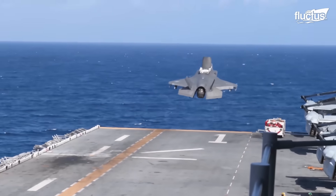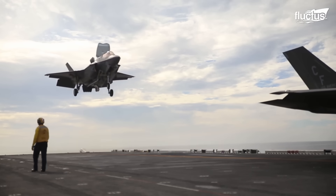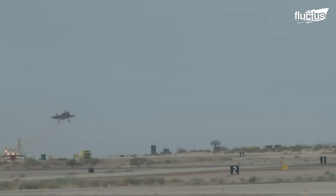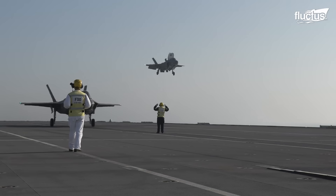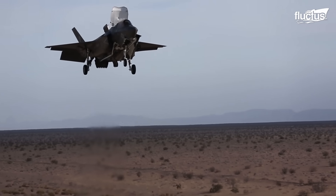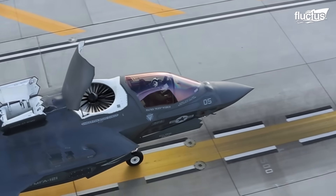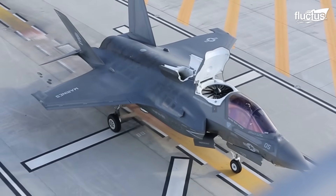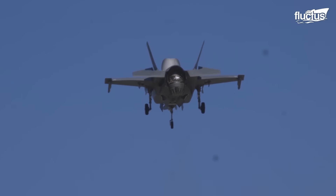The concept of short take-off and vertical landing was a critical requirement for the F-35B, driven primarily by the U.S. Marine Corps' need for an aircraft capable of operating from austere locations, short runways, and small ships. This resulted in the implementation of two groundbreaking technologies: the lift fan, which provides the aircraft with additional vertical lift during take-off and landing, and a three-bearing swivel nozzle that allows the engine to direct thrust downward for vertical lift.